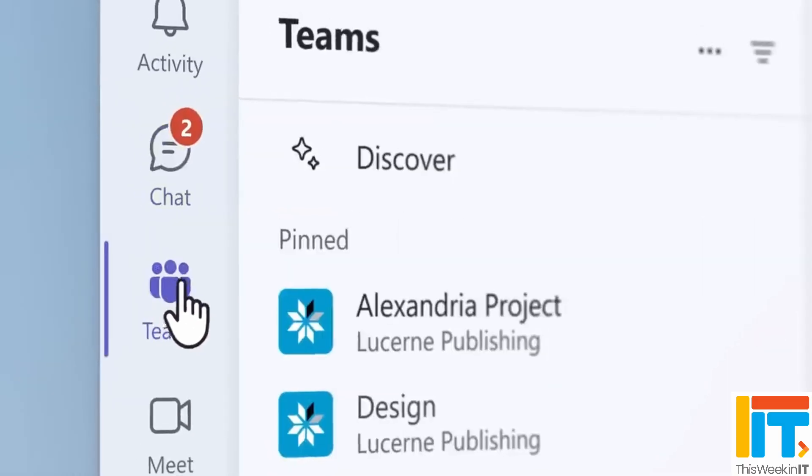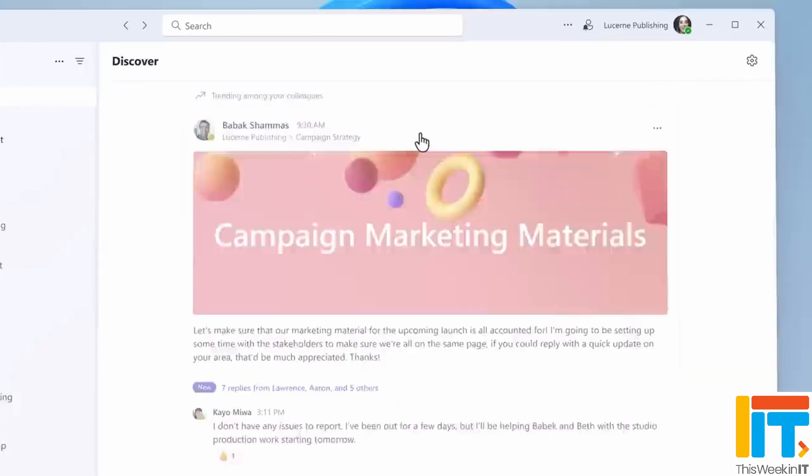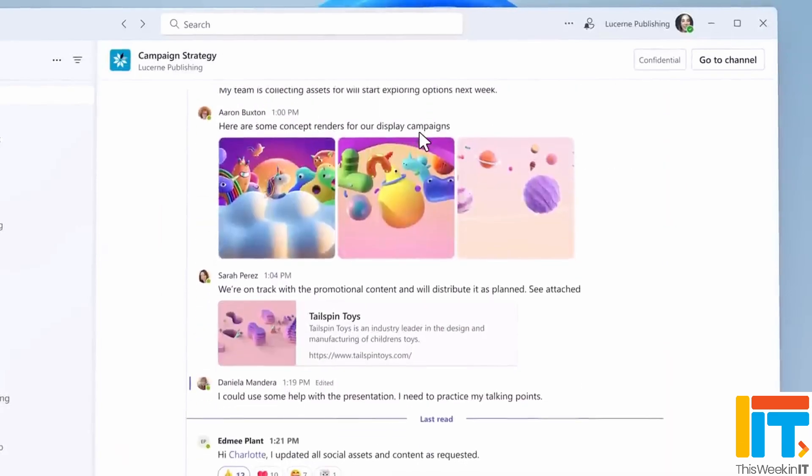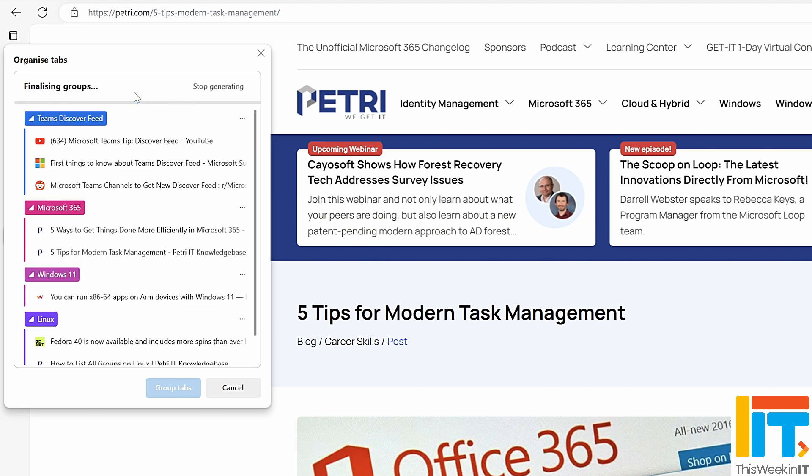With the latest updates to Teams and the Edge browser, Microsoft has included two new AI-powered features that are designed to help you get work done faster and stay focused on what's most important. This week in IT, I look at how these new features work and how they're paving the way for more advanced AI features in Windows that are currently on the drawing board.